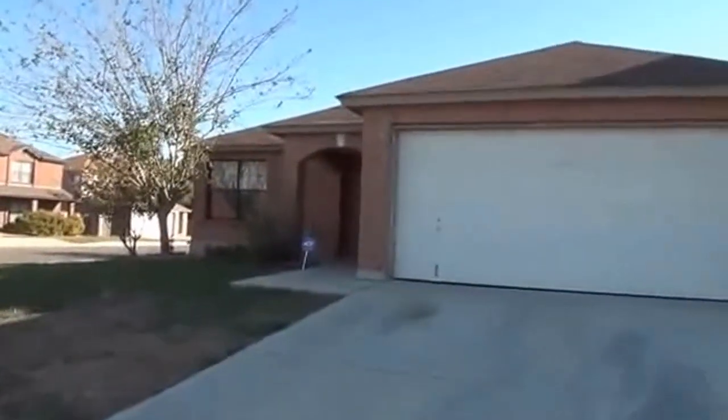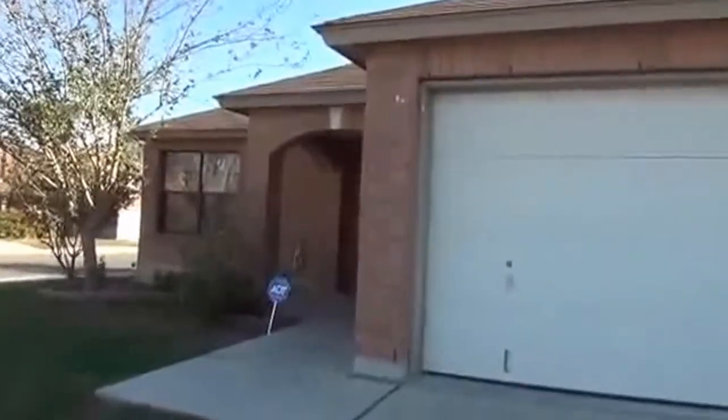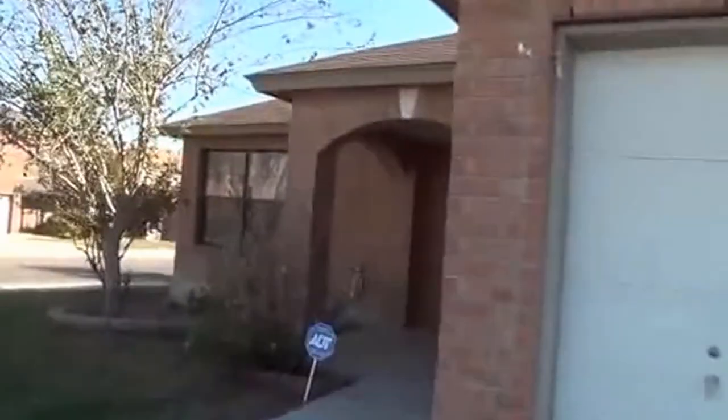Let's go outside and take a look. This is four sides brick on this house. Nice arch here going into the entry.